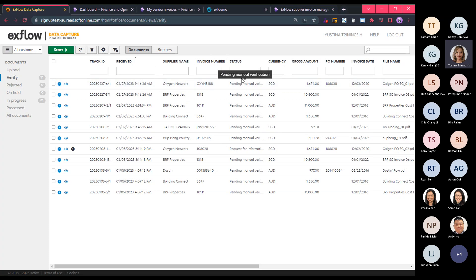As an AP officer, this will be my default view when I log into Xflow Data Capture — it gives me the list of invoices that have been sent. I can do filtering to get specific invoice information, and I can also upload invoices manually. I'll now open one invoice to see a more detailed view by double-clicking on a line or clicking the Start button.